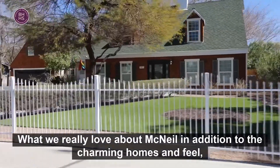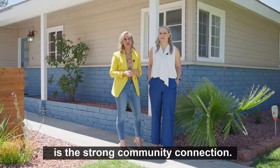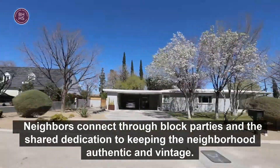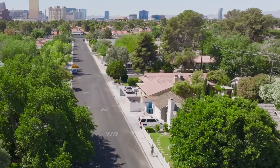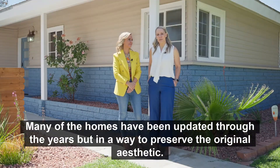What we really love about McNeil, in addition to the charming homes and feel, is the strong community connection. Neighbors connect through block parties and the shared dedication to keeping the neighborhood authentic and vintage. Many of the homes have been updated through the years, but in a way to preserve the original aesthetic.